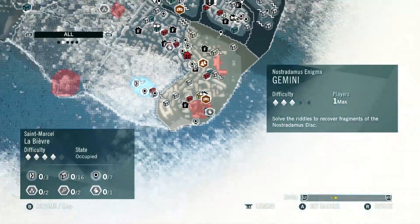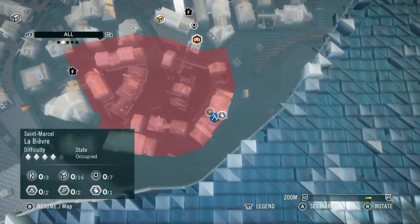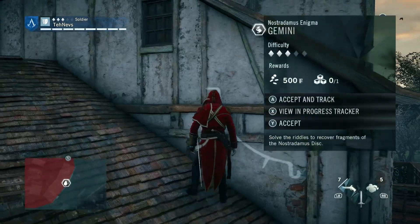It's located down here on the eastern, kind of south-eastern side of the map. You can see it's also in a restricted area, so be careful getting close to it. It's up here on the rooftop, so we're going to go ahead and activate that now.